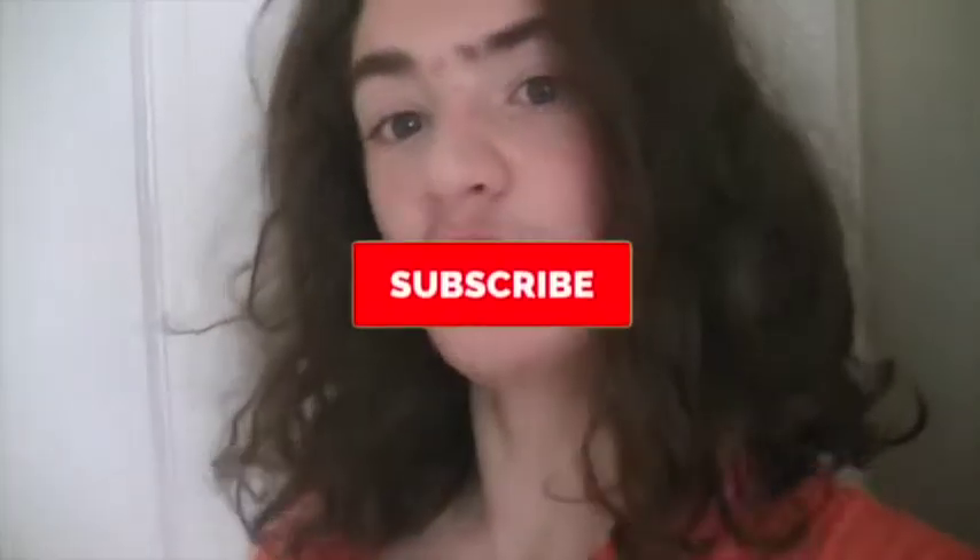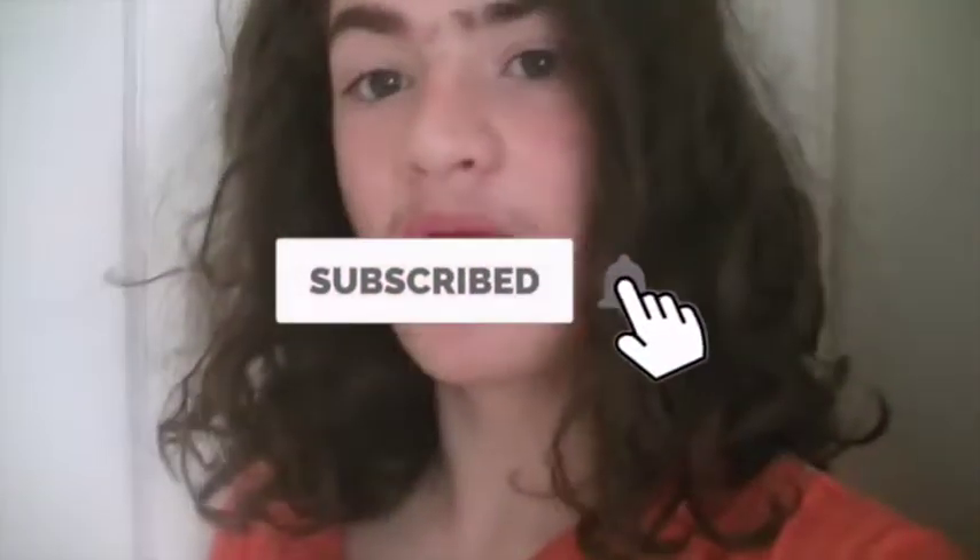Hello everyone, welcome back to the vlogs. Before we get into this, don't forget to subscribe and hit the bell so you don't miss any new videos. We are here in Geelong and we're going to be doing some stuff here for the day.